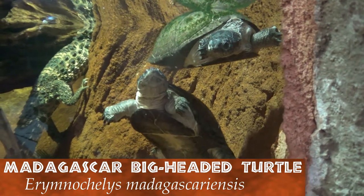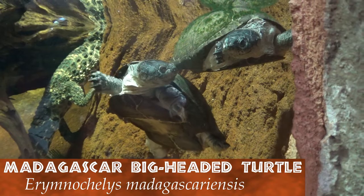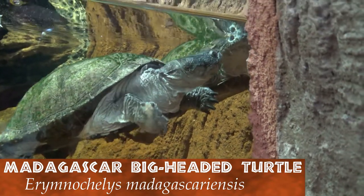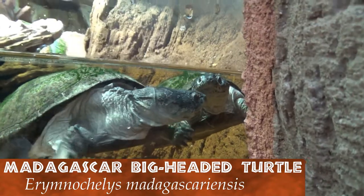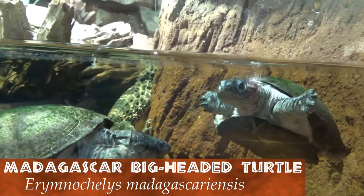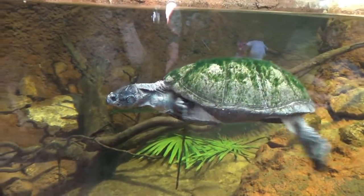Leaving the shallow waters of Malaysia, we find ourselves in the land of lemurs, Madagascar. Lemurs share the island with turtles, and the Madagascar big-headed turtle steals the show. This critically endangered reptile survives on vegetation and the occasional small vertebrate.